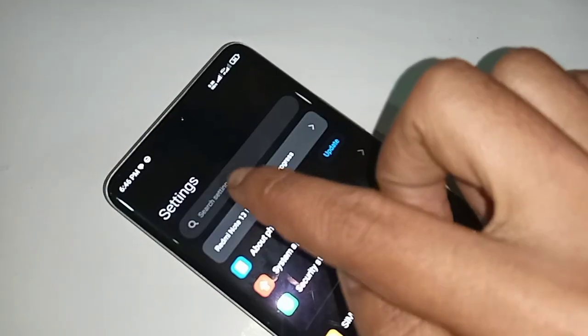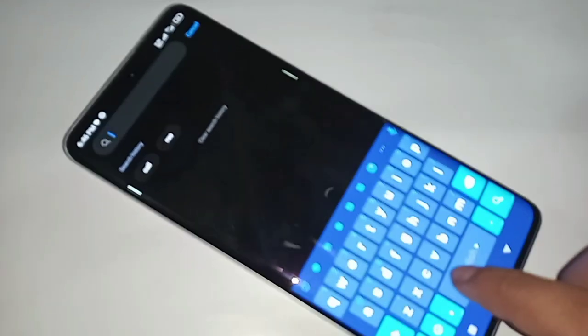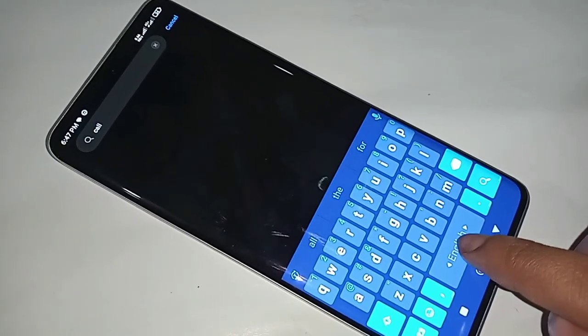From Settings, click on the Search Settings option, then type 'call settings' in the search box. When you write 'call settings,' you can see an option called Call Settings appear.